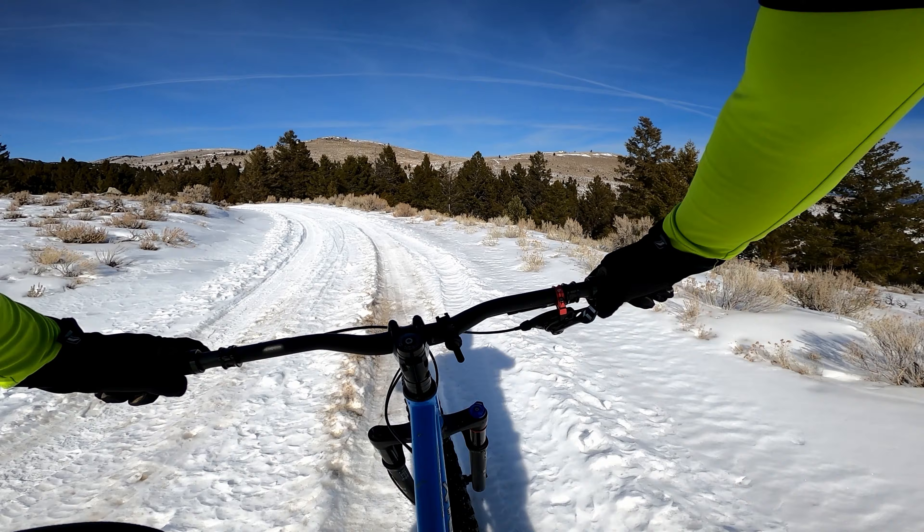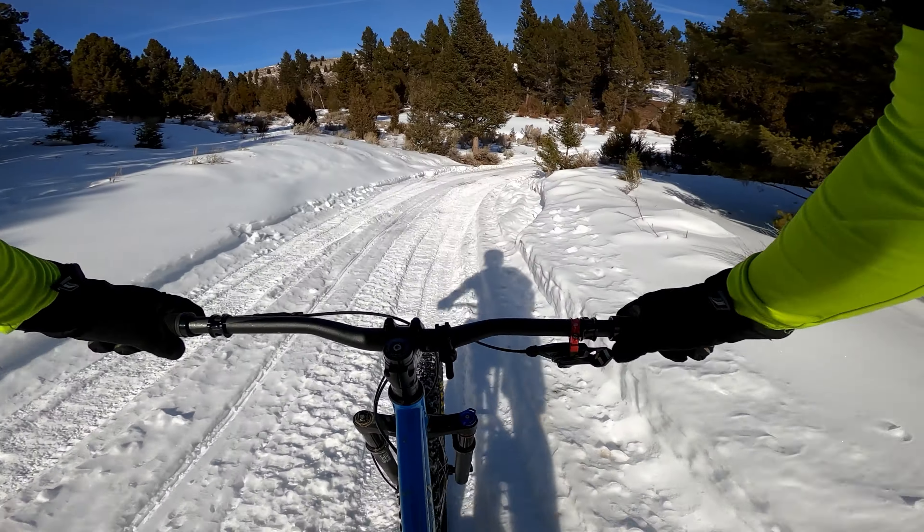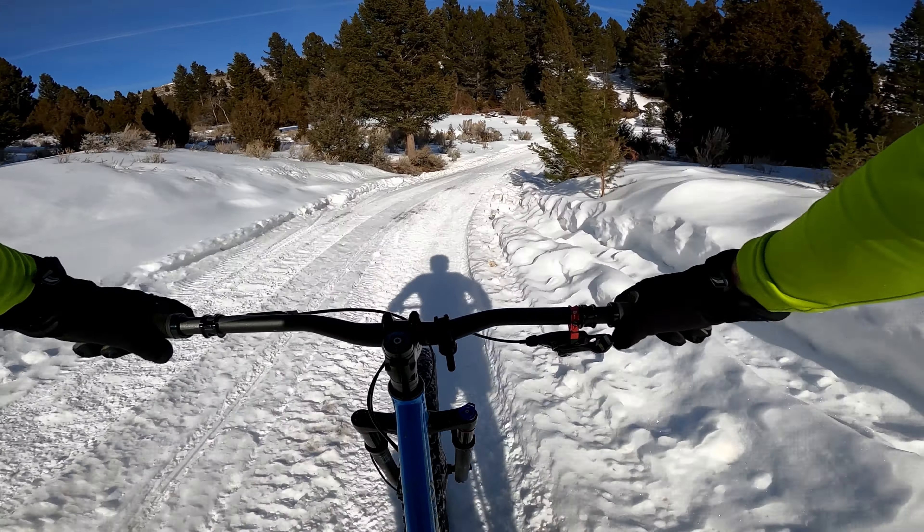I'm actually going to head back down now. The whole point of this ride was to come see how much snow there was, and obviously there's a lot. But I knew that was going to happen. The whole point is it's fun to come up here and to ride and just to see how much there is. And I'm obviously not the only one that's come up this way in the snow, but probably the only one on a bike.